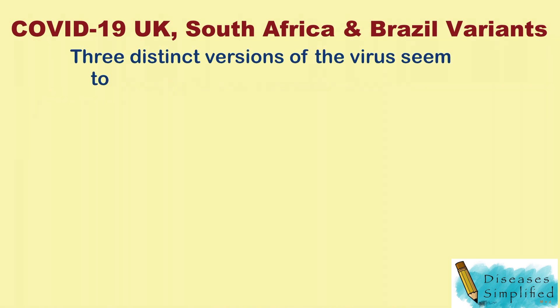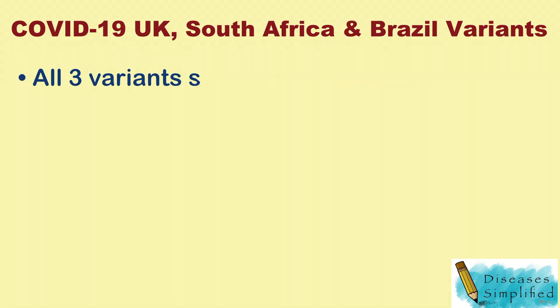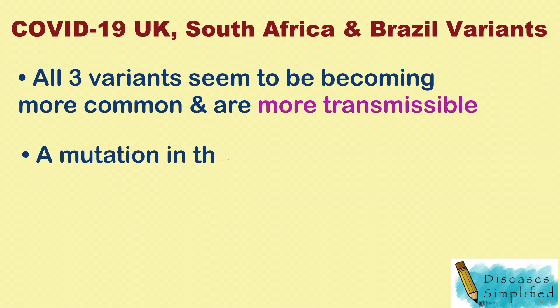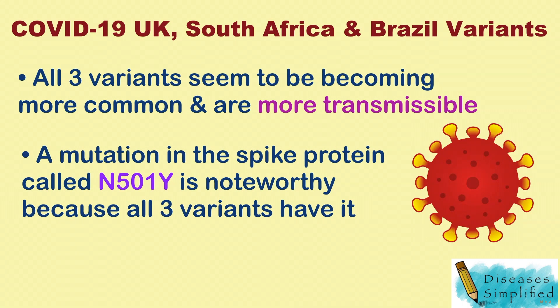Three distinct versions of the virus seem to have independently converged on some of the same mutations, despite being thousands of miles apart — in the United Kingdom, South Africa, and Brazil. All three variants seem to be becoming more common and are more transmissible. A particular mutation in the spike protein called N501Y is noteworthy because all three variants have it.